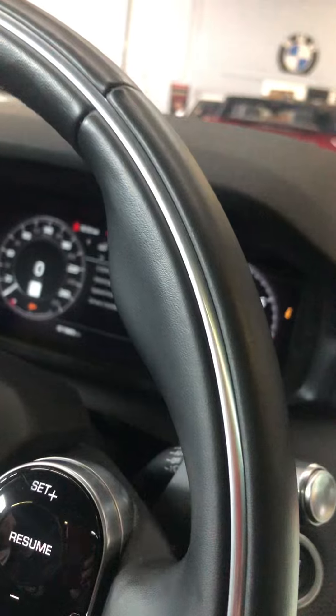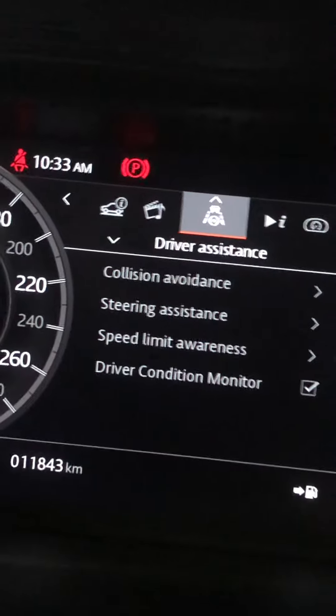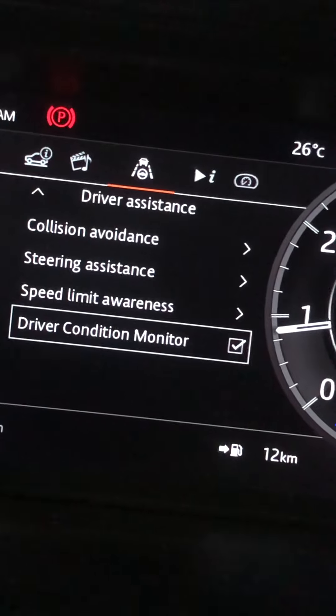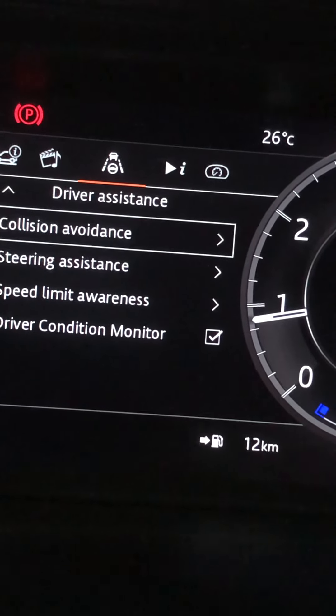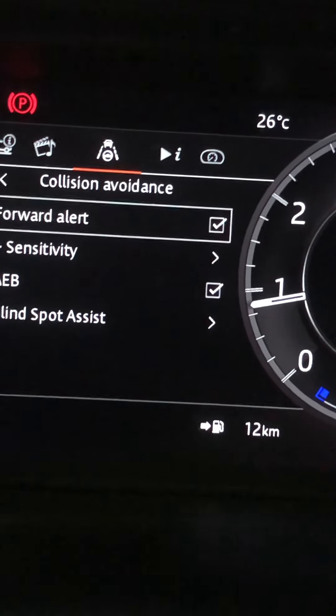A lot of safety features in the driver assist section — like blind spot, collision avoidance, steering assistance. It's got quite a bit in there actually. There's a lane keep assist, forward alert, blind spot alert — a lot of safety features.